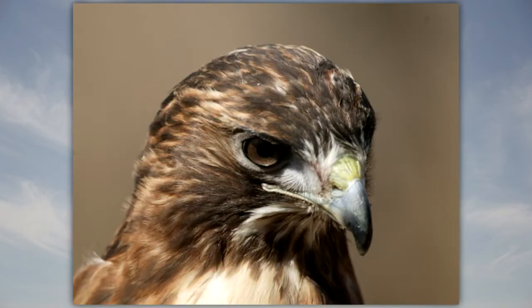The beak is made of bone and covered with keratin. The sides of the beak are very sharp and the tip is hooked. The hooked tip is used to tear meat into pieces that are easily swallowed.